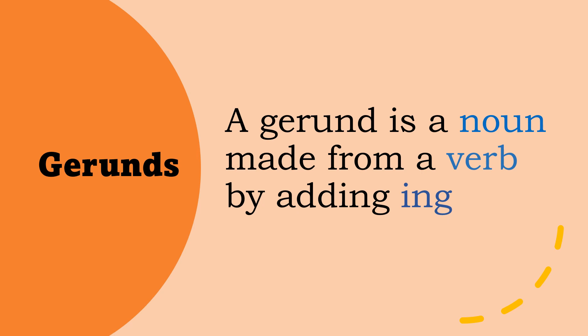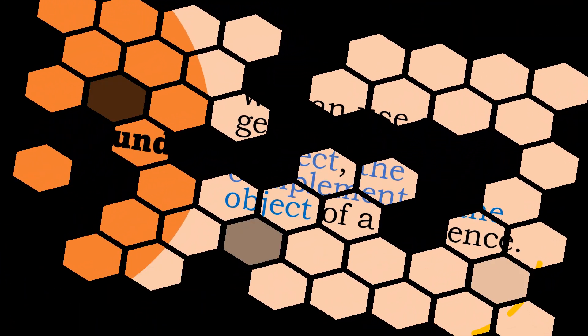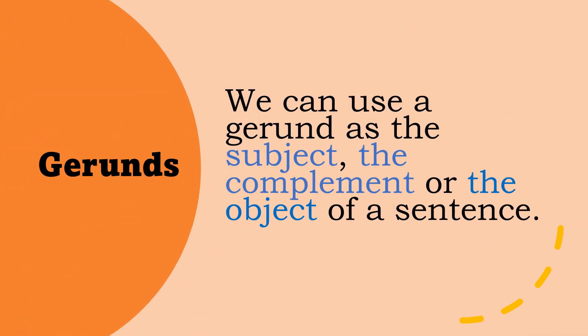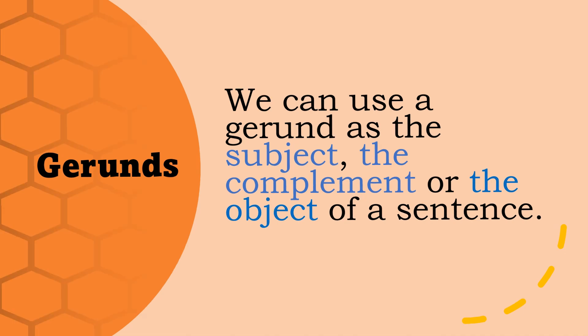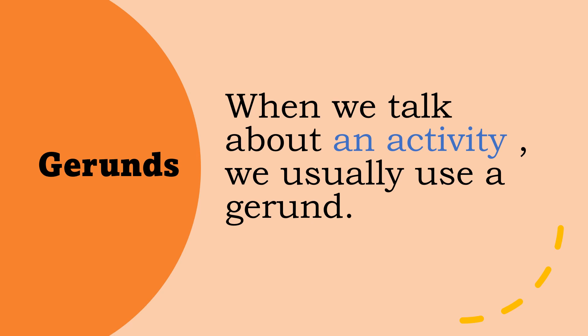A gerund is a noun made from a verb by adding -ing. We can use a gerund as the subject, the complement, or the object of a sentence. When we talk about an activity, we usually use a gerund.